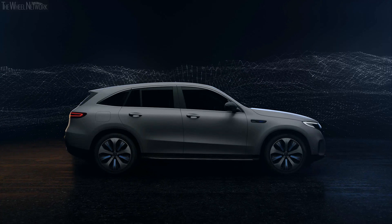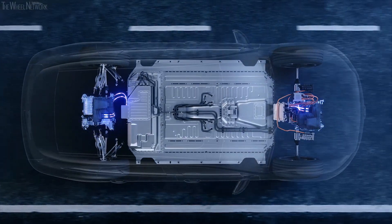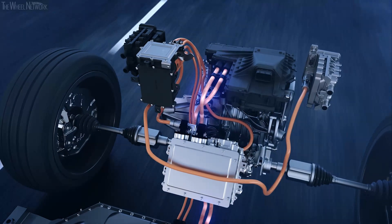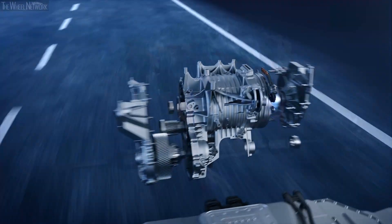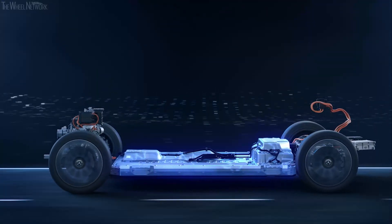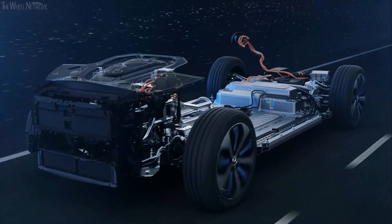Developed specifically for the EQC — the first Mercedes-Benz of the product and technology brand EQ — the EQC has an electric drive unit on the front axle and another on the rear axle. The two electric motors, the two-stage one-speed transmission including a differential, casing and cooler, the battery at the bottom of the vehicle, and the power electronics including the software form a highly integrated and very compact unit.